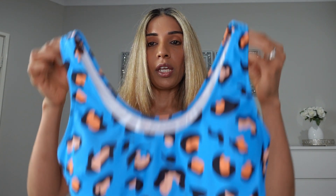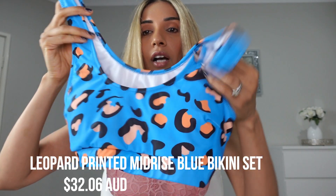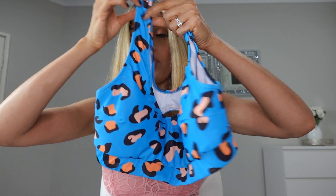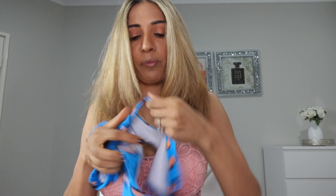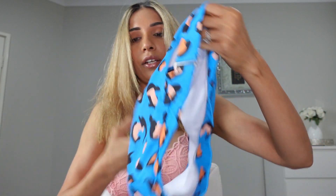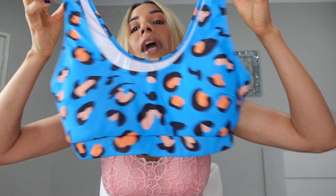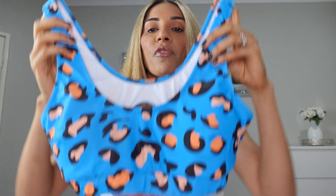Number two: we have the leopard print mid-rise blue bikini. The top covers pretty much everything from the sides and the front, so you won't have any bits hanging out. I really love the back — it's really easy to do on your own, just a little clip you clip on and you're ready to go. I really love this vibrant color; it's really comfortable, and you just throw it in the washing machine — good to go.